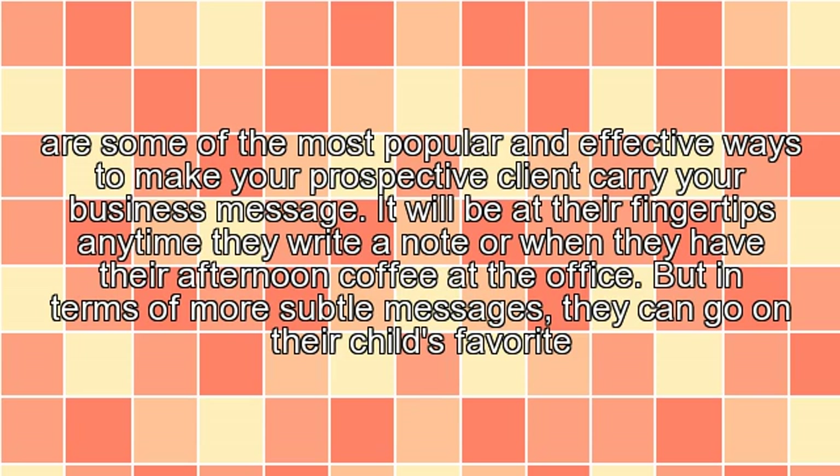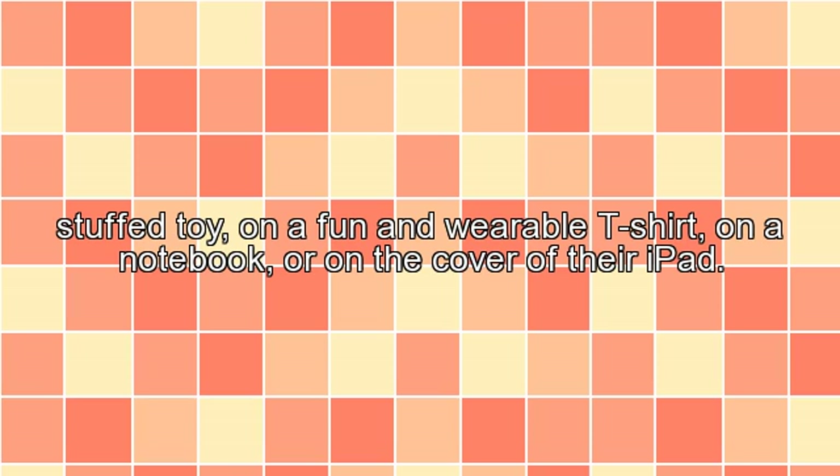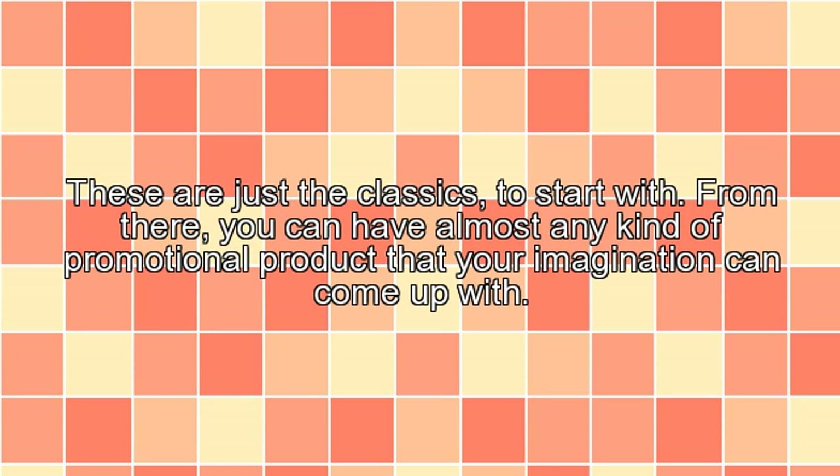In terms of more subtle messages, they can go on their child's favorite stuffed toy, on a phone, a wearable t-shirt, a notebook, or on the cover of their iPad. These are just the classics to start with. From there, you can have almost any kind of promotional product that your imagination can come up with.